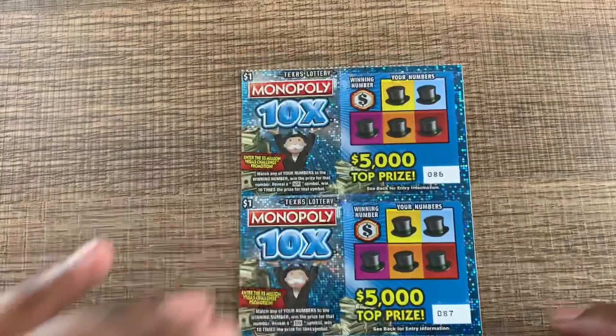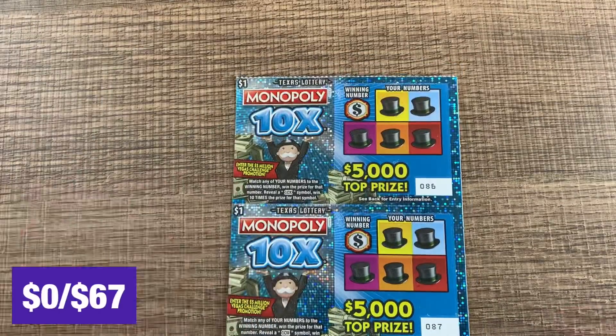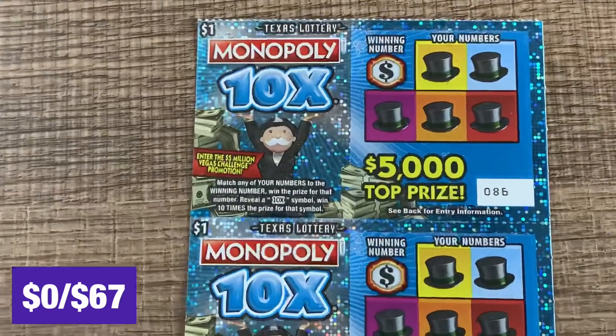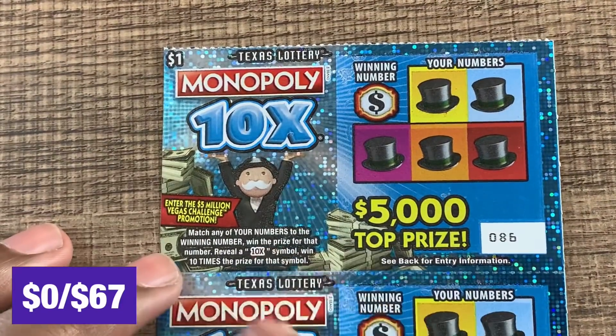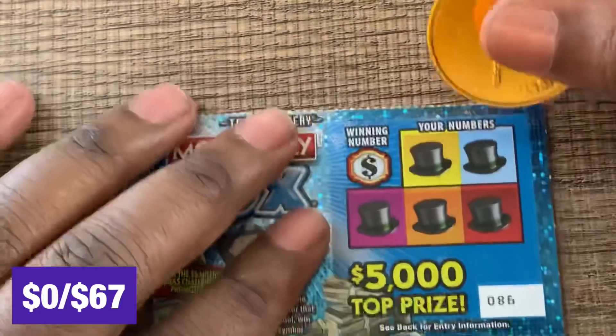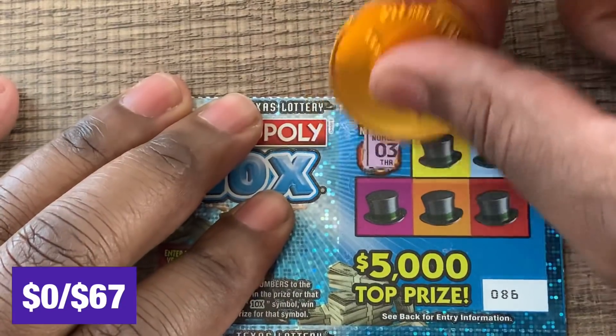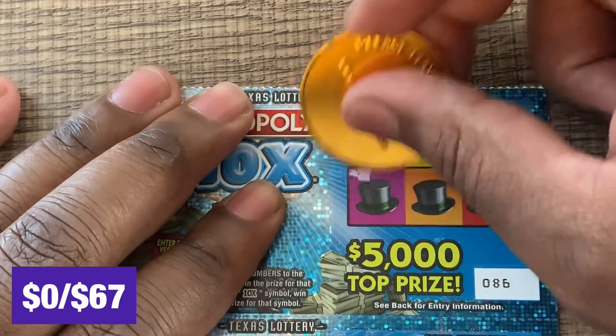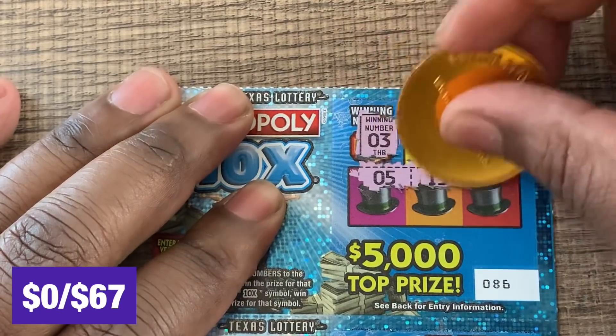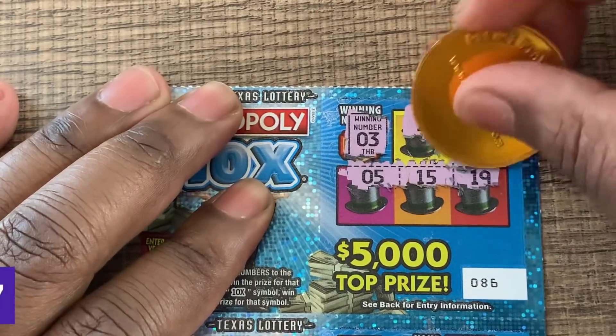I did get five of these little $1 Monopoly 10x tickets, so we'll start right here and see if we can get lucky. We're looking to match our numbers — if we get a 10x it's ten times the prize. Haven't played a $1 ticket in a while. Maybe we got a win right there — and we got $1!